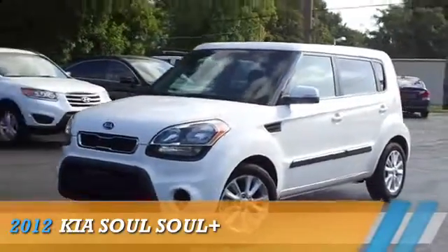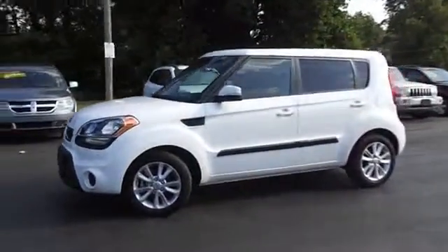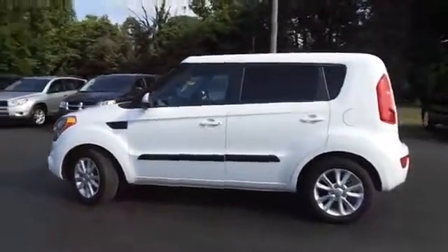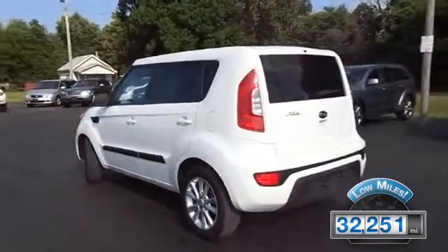Presenting the 2012 Kia Soul, powered by front-wheel drive, a 2-liter, 4-cylinder engine, and an automatic transmission. With fewer than 35,000 miles, this vehicle has a long road ahead.